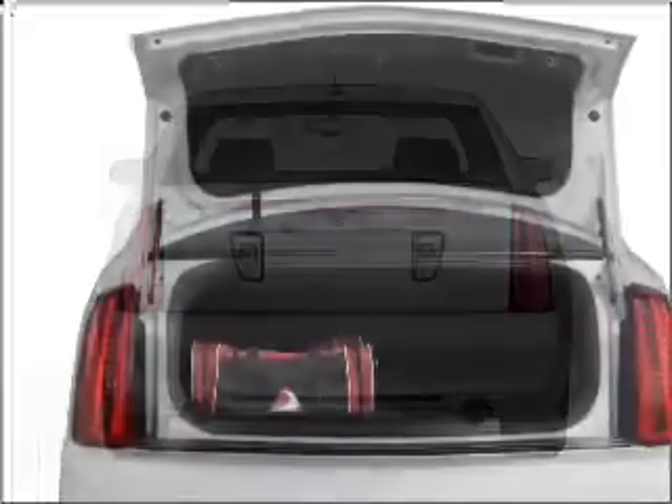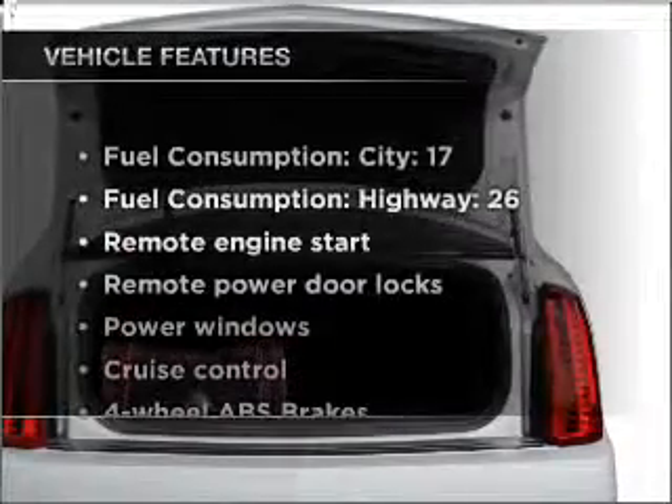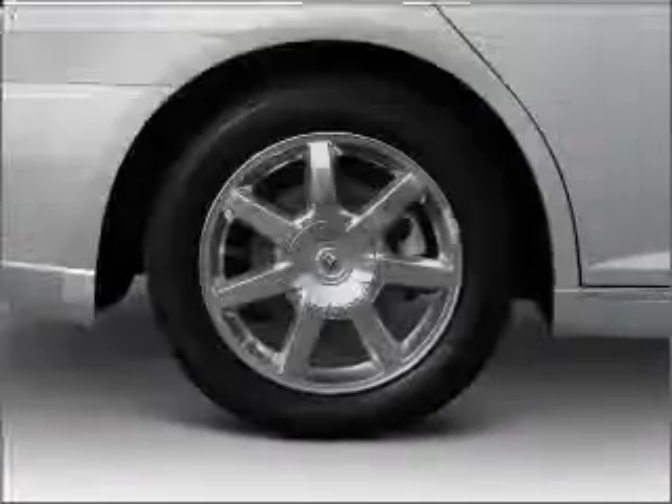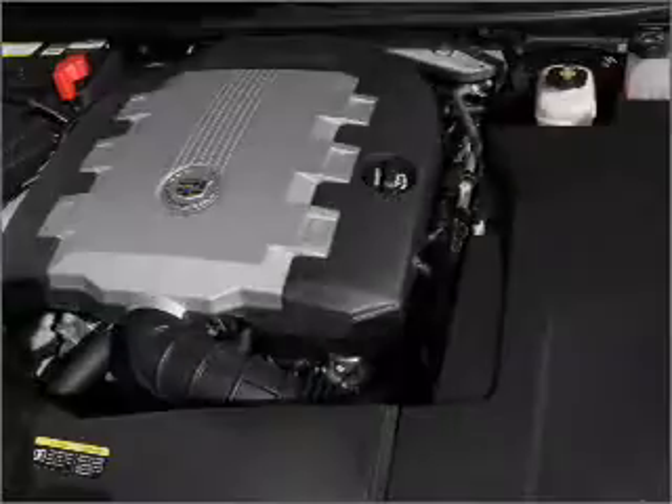Anti-lock brakes help you bring your vehicle to a safe stop. Notable features included in this vehicle: air conditioning, door locks, power windows, power steering, cruise control, power mirrors, and an alarm system with an AM/FM stereo and CD player.